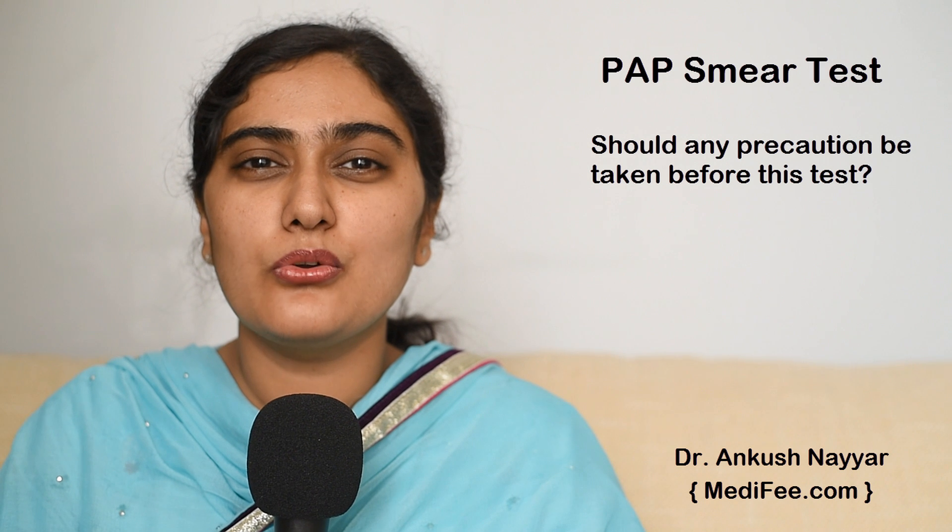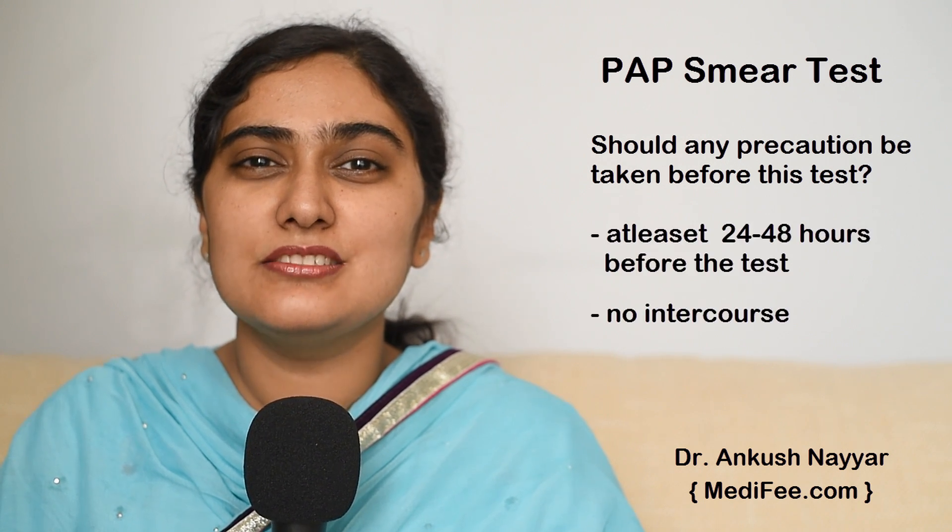Is there any precaution which should be taken before going for this test? It is usually advised that there should be no intercourse or vaginal cream application at least 24 to 48 hours before the test.